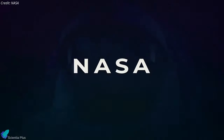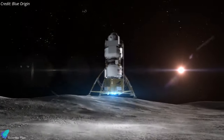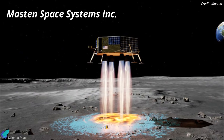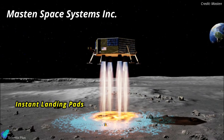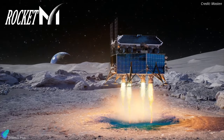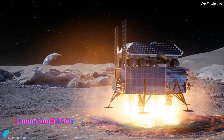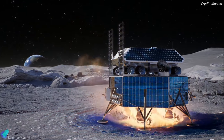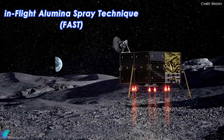So how can we address this issue? NASA's Innovative Advanced Concepts Program is sponsoring a novel technique to make planetary landings for huge spacecraft safer. Mastin Space Systems is working on a proposal for instant landing pads, in which a spaceship constructs its own landing platform as it approaches the planet. The system Mastin is developing is called FAST, or in-flight alumina spray technique.